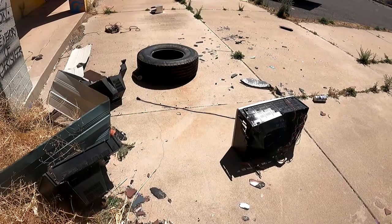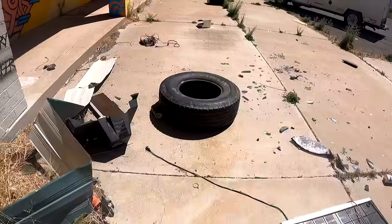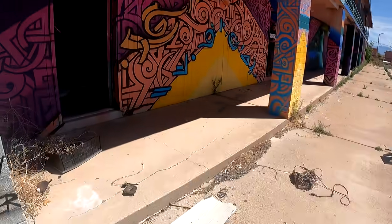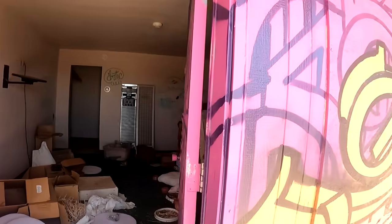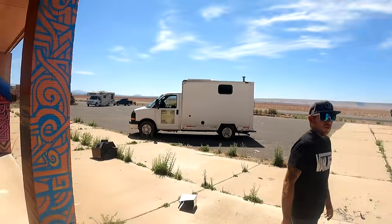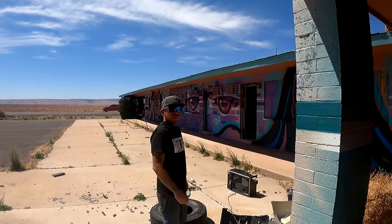The inside — not so nice. We got some TVs and an old tire. But again, it is an abandoned motel. It kind of reminds me of Bombay Beach — like a new age Bombay Beach.